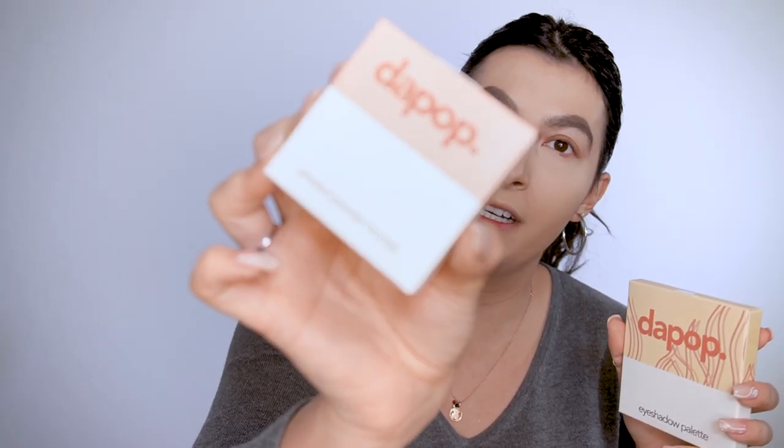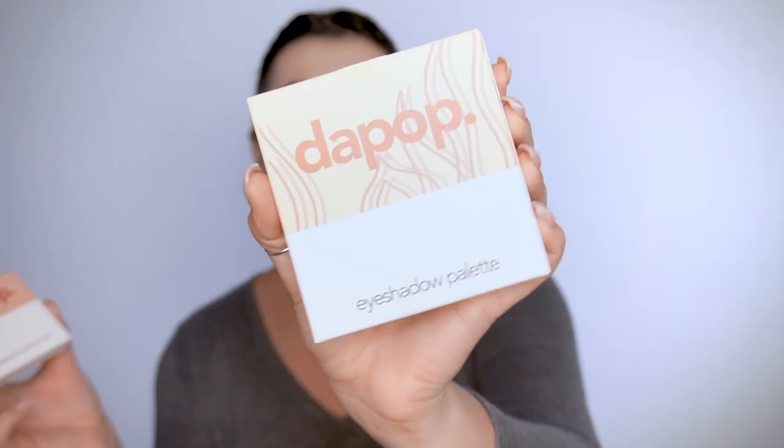I found this new brand called Da Poop. When I saw it I was like, what is this? I got the pressed powder bronzer and the eyeshadow palette. The pressed powder bronzer was $3.99 and the eyeshadow quad was $4.99 — that is a bargain. Leave me a comment down below and let me know if you have this brand in your country. I don't know if it's an indie brand or what.